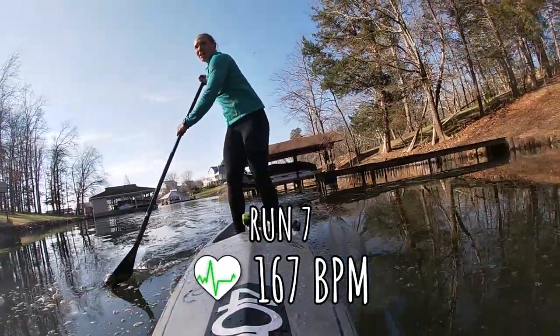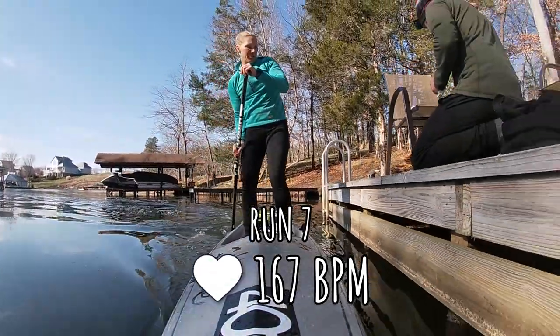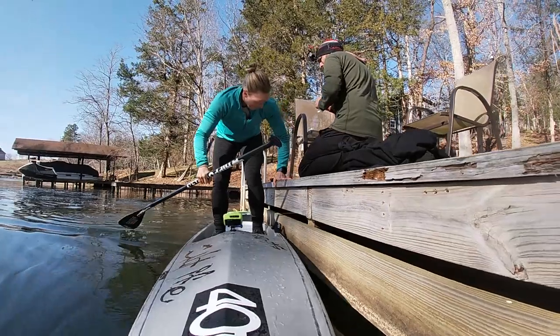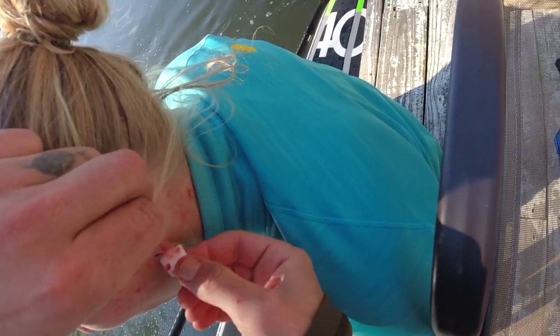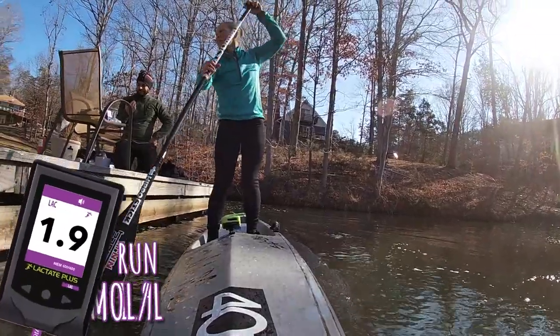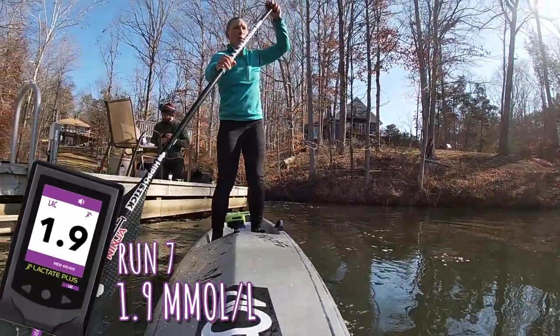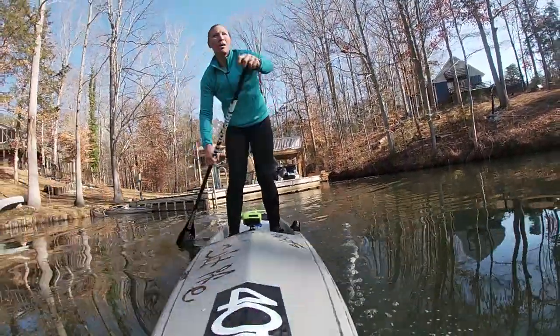Around 167 beats per minute on the dot the whole time — that's an easy pace to settle into. That's probably my maximum aerobic pace, if not just one step up. The reading comes in at 1.9. I was pretty sure that's my aerobic threshold, but we'll do one more step to confirm.